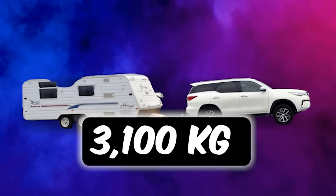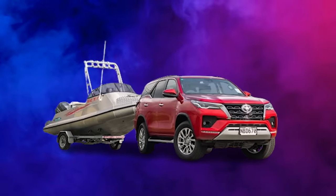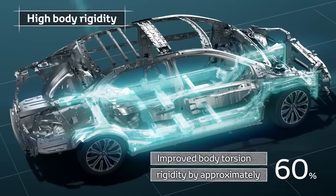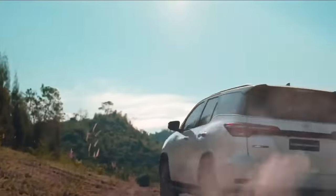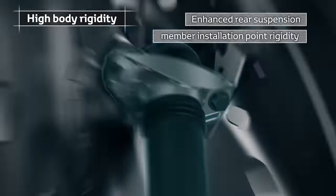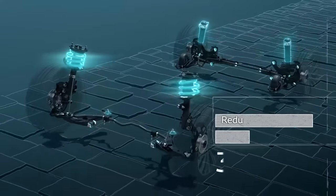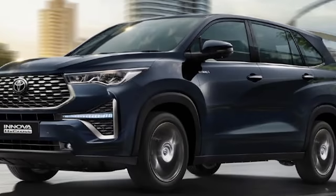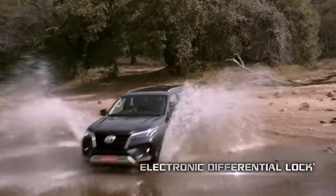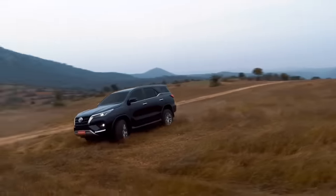When it comes to muscle, the Fortuner can tow up to 3,100 kilograms — now that's a serious upgrade. It's all about performance and efficiency, and this game-changing platform will also be the backbone of the upcoming Toyota Innova Hi-Cross, making it the perfect fit for the new Fortuner.